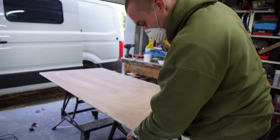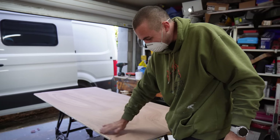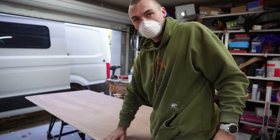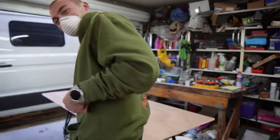I think it looks good — I've got to turn it over and do the other side. It'll look a lot better with a bit of an edge on it — I'll sand that down with a hand sander.